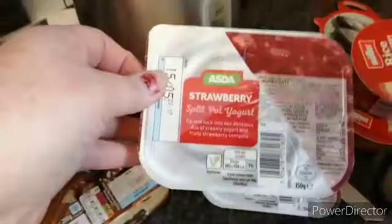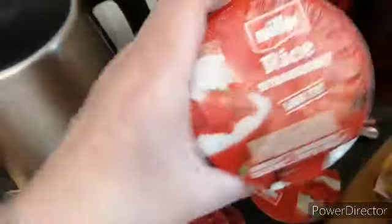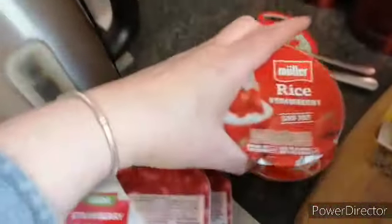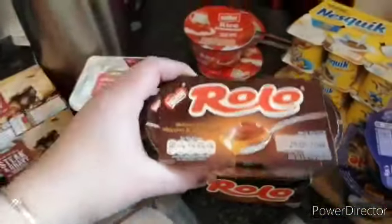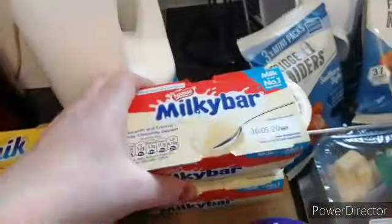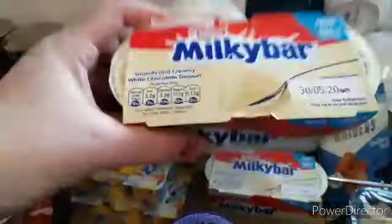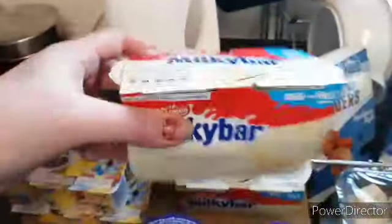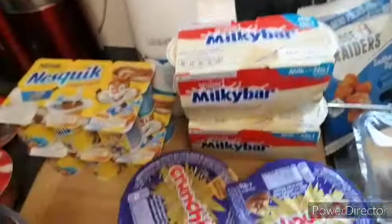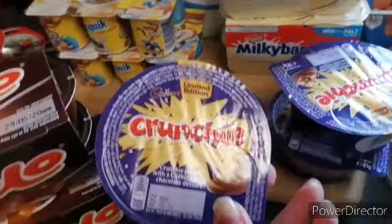Two of these yogurts — strawberry split pot yoghurt and there's just two of them. Two of these rice ones, two packs of these roller ones, two pots of the Nesquik chocolate pots, two boxes of these Milky Bar white ones — the Milky Bar white yoghurt things. And four of these Crunchies.